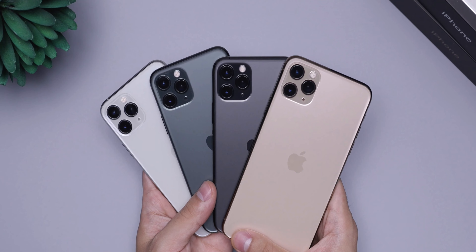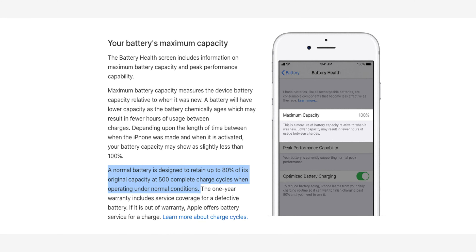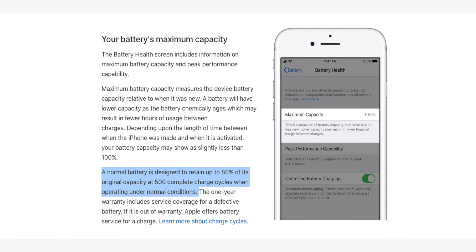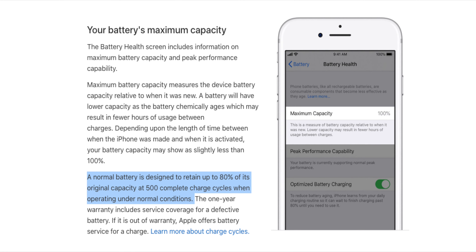The most important reason to check is when you are buying a refurbished or used iPhone, to make sure the battery and its health are good. Apple says a normal battery is designed to retain up to 80% of its original capacity at 500 complete charge cycles under normal operating conditions. If an iPhone's battery health is below 80% and has not completed 500 cycle count, I suggest not buying that iPhone because it didn't operate under normal conditions.